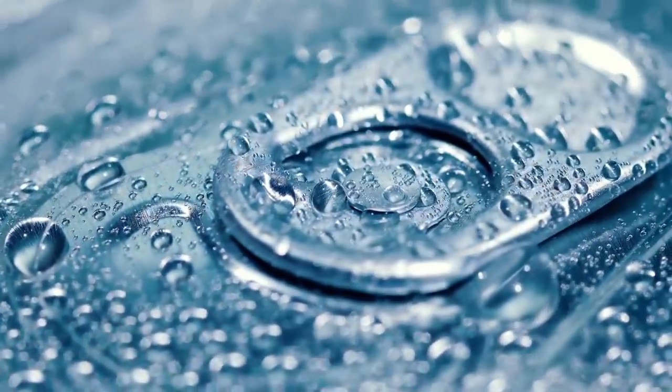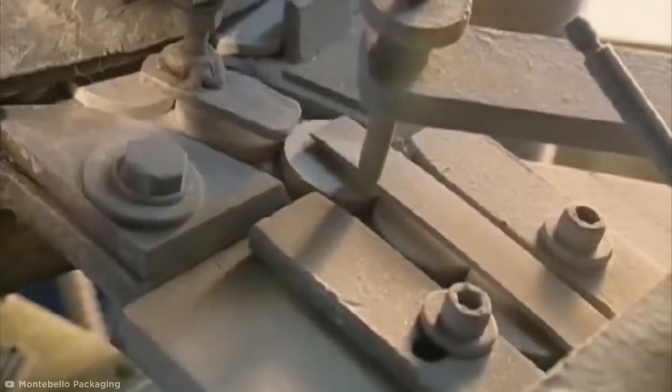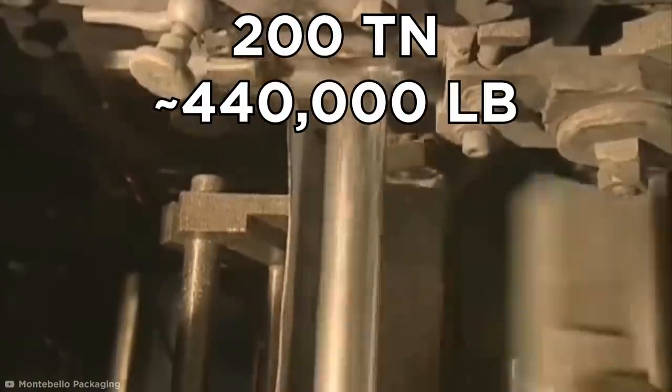Montebello Aluminium Tubing. Aluminium is a gift that just keeps on giving, and its versatility couldn't be better shown than when making product tubes. Montebello Packaging has designed a production line that takes a single coin-sized aluminum slug and turns it into a full tube, screw top and all. Lubricated slugs are fed into a forming press, and each slug is pressed at high velocity with about 200 tons of pressure to force the aluminum to create a tube.